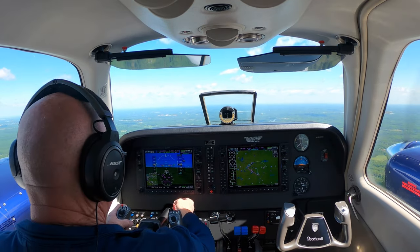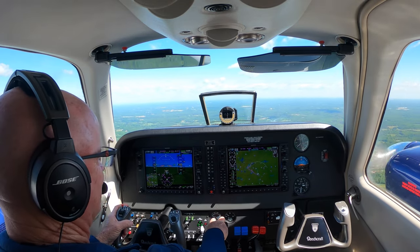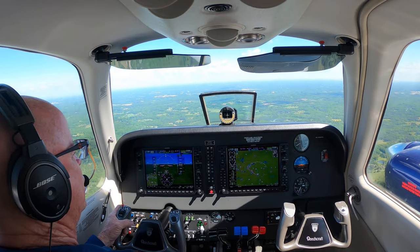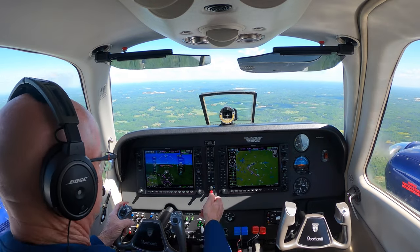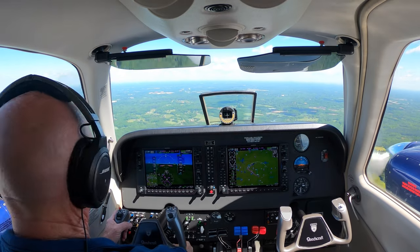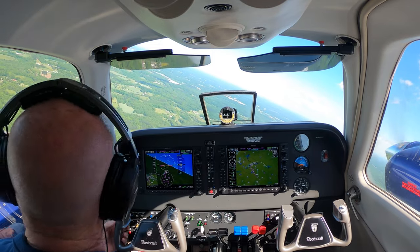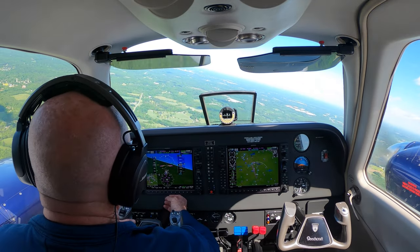Greensboro approach, Baron 515 Robb Echos. Baron 515 Robb Echos, we're just off Southeast Greensboro Executive, inbound for landing with Foxtrot. Baron 515 Robb Echos, stay tight - Baron, is it a 58? Yes ma'am, we'll be a 58, we're at 2.5, inbound with Kilo. Baron 515 Robb Echos, squawk 5264.